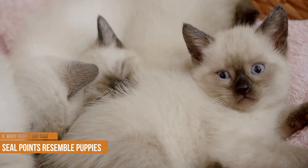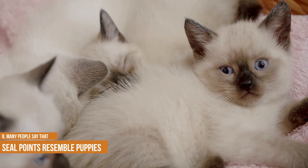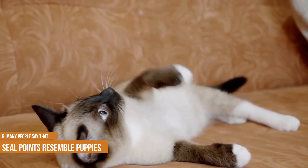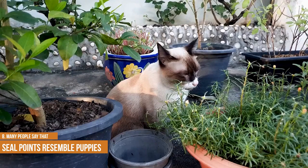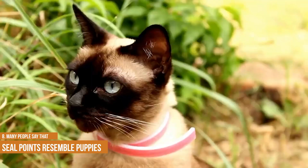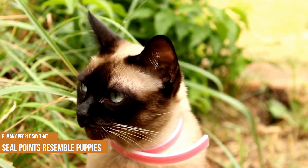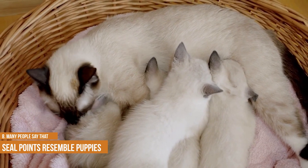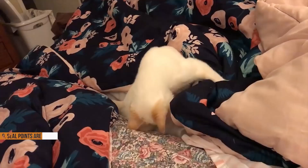Many people say that seal points resemble puppies due to their playful nature and big ears. They share a lot of similarities. Seal points are known for their playful nature — they love to explore and play with toys, and they're always up for a game of fetch. But it's not just their playful nature that makes them reminiscent of dog puppies; their big ears also play a role. Like most young dogs, seal points have large, floppy ears that are hard to miss. Combined with their furry coats and big eyes, it's easy to see why so many people say they look like puppies.